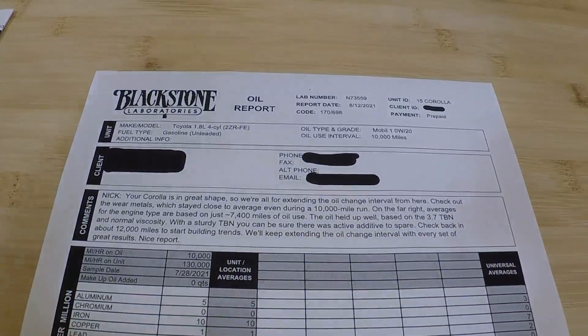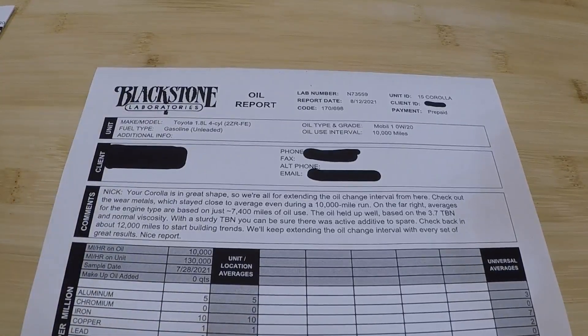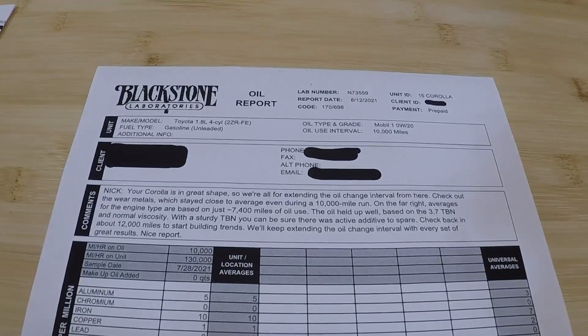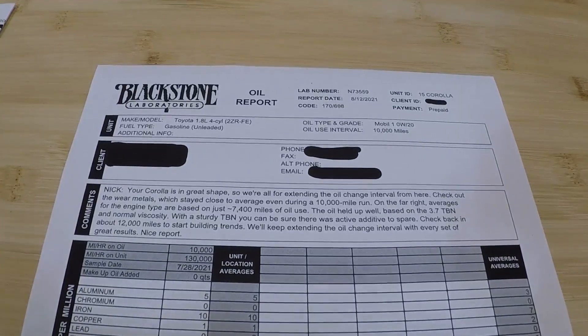Now, I'm probably just going to stick to 10,000 miles. That's good enough for me. I'm doing about 18,000 miles a year, and the oil was in the engine for about seven and a half months. So that's less than two oil changes a year — that's good enough for me, rather than having to constantly get this retested over and over again.